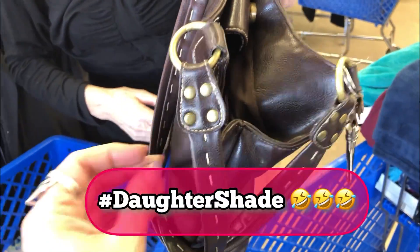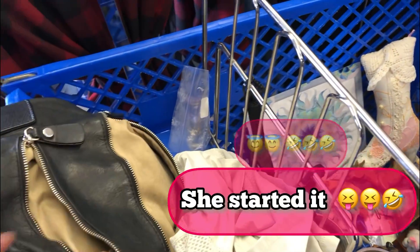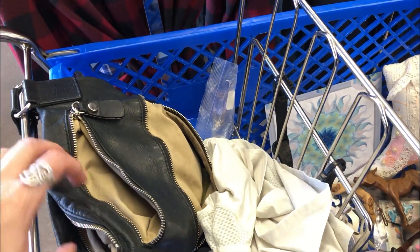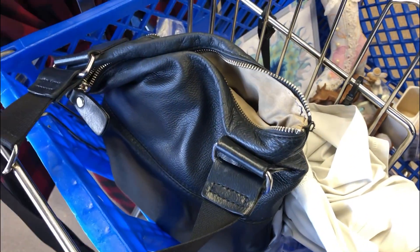My purse is softer than your purse — of course it's softer, my purse is real leather! Oh, yours is soft though, but it's not real leather — that's some soft Naugahyde, mom. I've had this purse forever. People have asked me about my shoulder bag — there's no name on it but it is the finest quality leather.